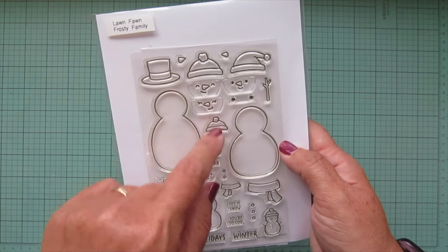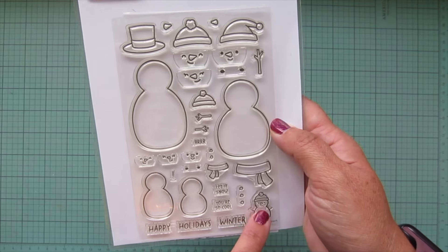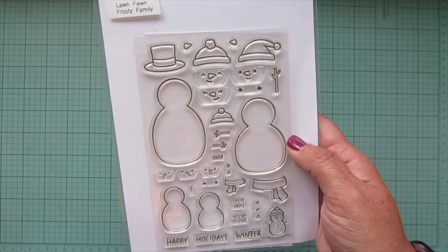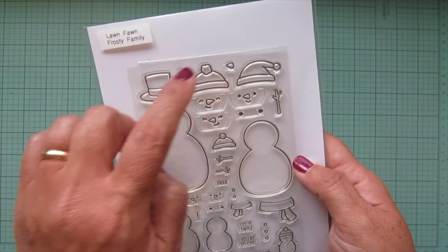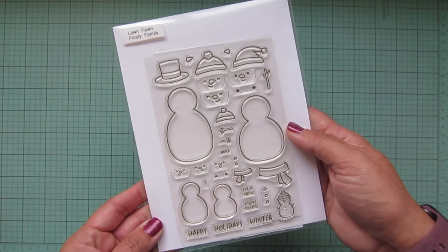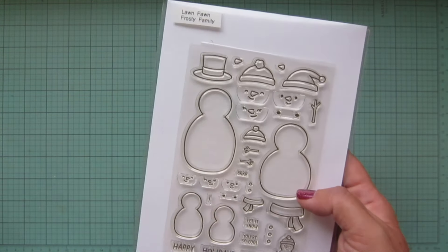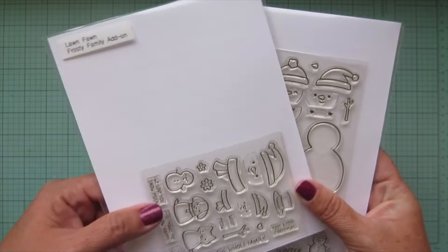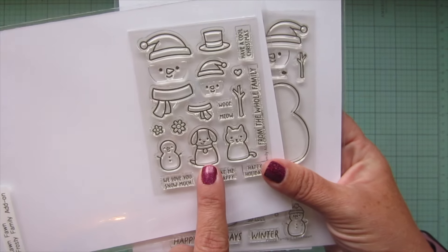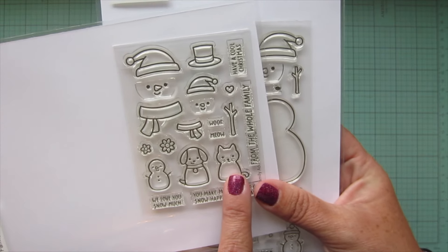We've got little buttons or coal you can add to their bellies — so cute. All kinds of different noses. You can put them in different directions and create your own family, which I think is super adorable. To go along with this stamp set, I also got the Frosty Family add-on, which I'm so excited for because it has a little snow puppy.